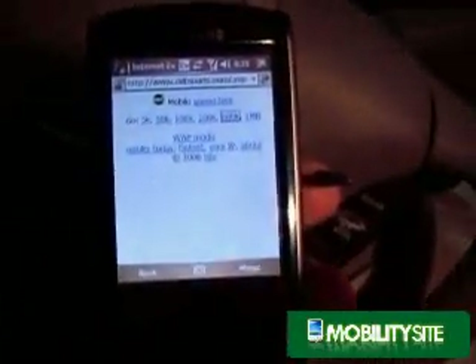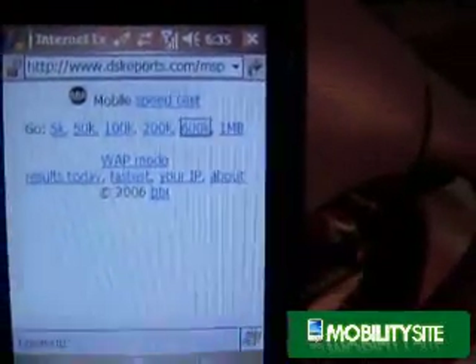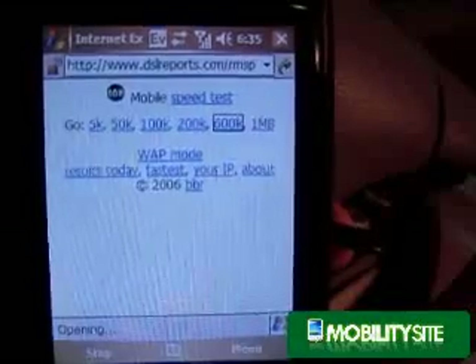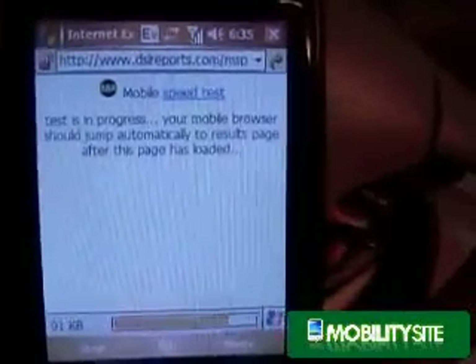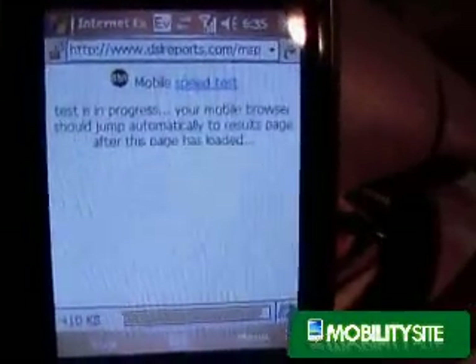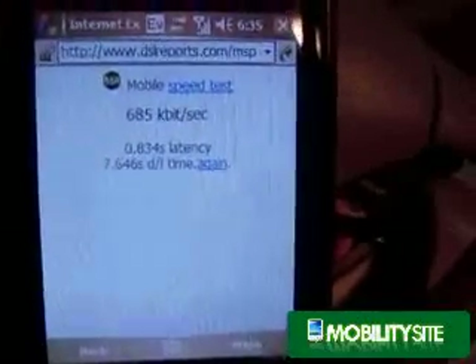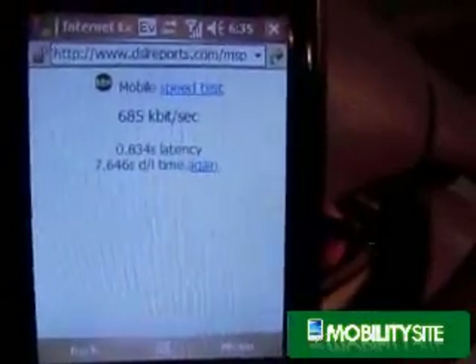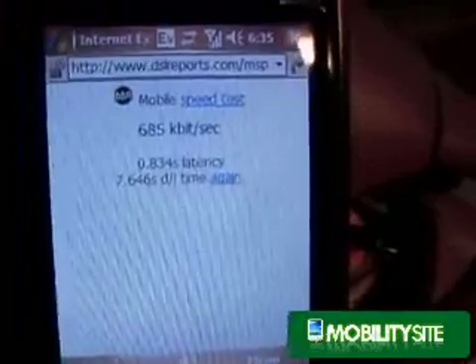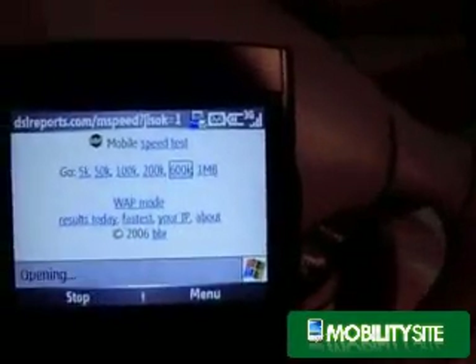So let's try the Samsung again on Sprint's EVDO network — getting a better close-up here so we can see it a little better. It's a little better that time. I was getting a pretty good signal where I was; I actually made a voice call on that phone around the same time frame. So back to the Cingular Blackjack.